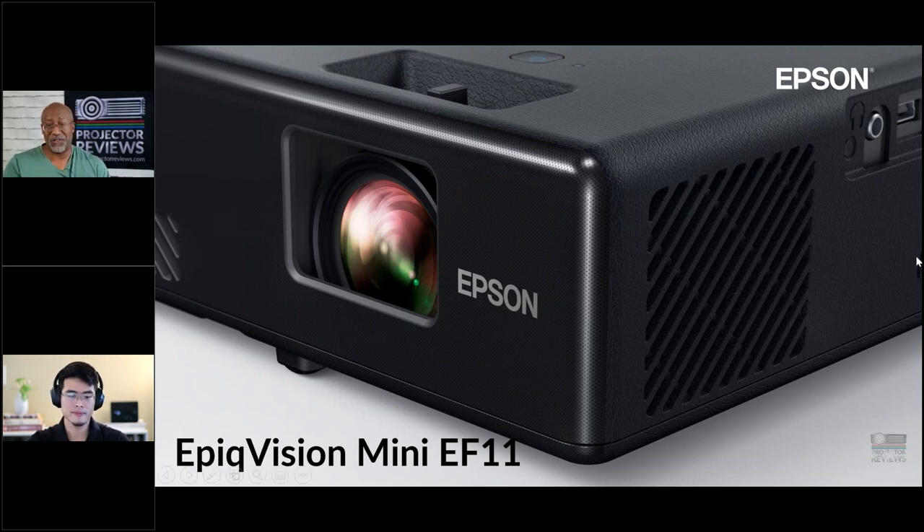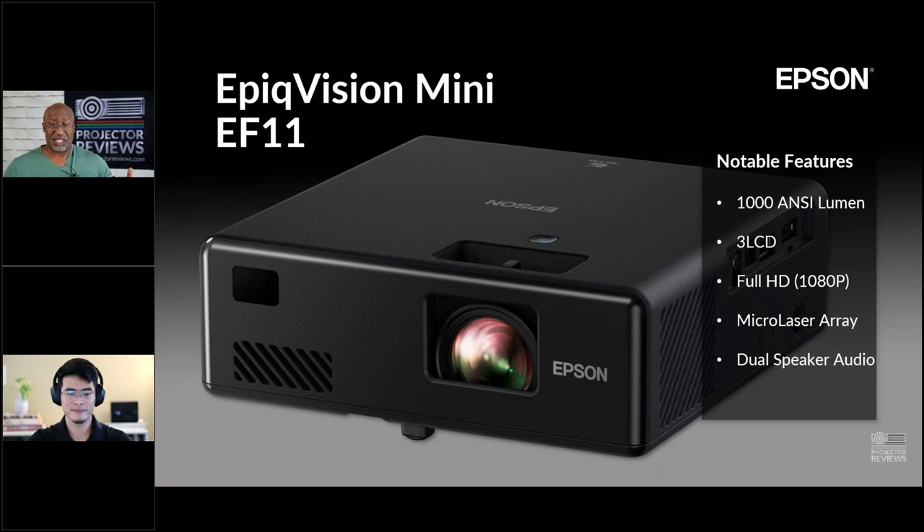One cool feature on the EF-11 is a headphone jack on the side. So if you want to watch at night, you can plug in a good pair of headphones and project on a wall for your own personal theater without disturbing others. To summarize, the EF-11 has the same brightness, 3LCD, 1080p resolution, same laser array, and a decent sound system for its size — but it's aimed at someone who doesn't need all the extras.